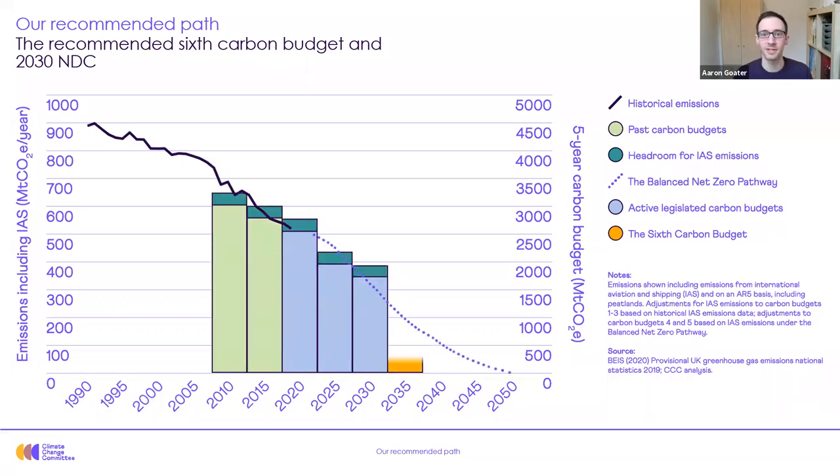The chart here sets out our recommended path for emissions towards the net zero goal in 2050, as indicated by the dotted line. It also contains the two ultimate recommendations of our analysis: our advice on the sixth carbon budget level and advice on the level of the UK's 2030 NDC. Firstly, we recommended that the UK should submit an NDC requiring at least a 68% reduction in territorial emissions from 1990 to 2030. That's a really ambitious goal, and the government accepted this ahead of last Saturday's climate ambitions summit.